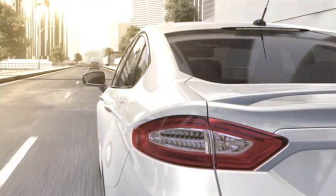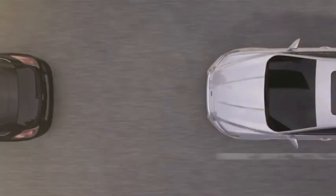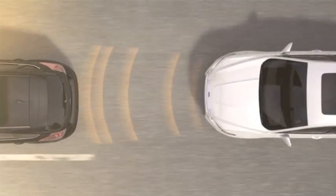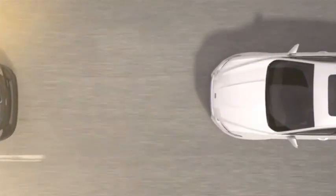With adaptive cruise control, the Fusion is designed to adapt its speed to maintain your chosen distance from traffic in front of you. If traffic in front slows down, your speed drops. When traffic speeds up, the Fusion automatically returns to your preset cruising speed.